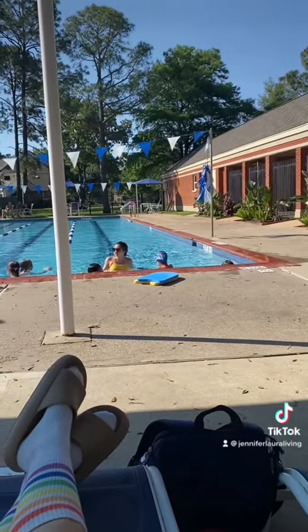Time for a break and a snack before heading to swim team for the boys, which means two hours of sitting by the pool in the hot Texas heat. But today I had my best friend with me so it wasn't too bad.